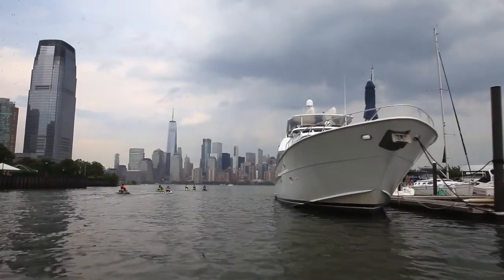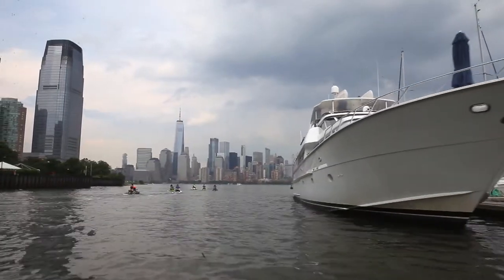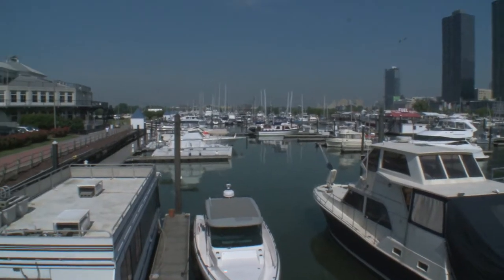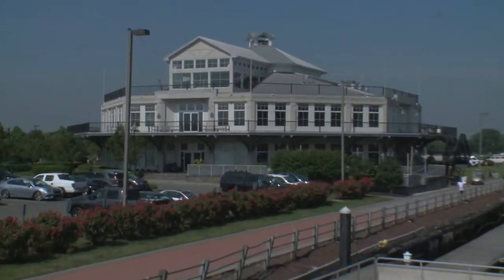Our biggest attraction is New York City and the Statue of Liberty. We have two restaurants on property — Liberty House Restaurant and Maritime Park — both offering fine dining and casual outdoor dining.